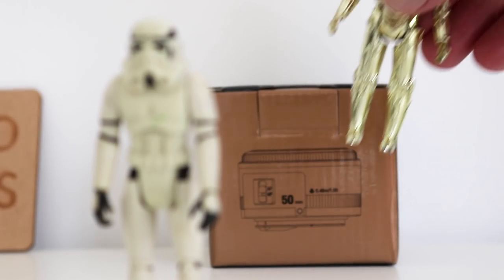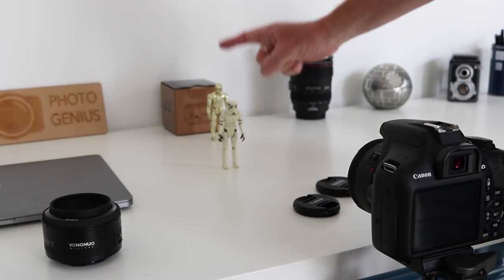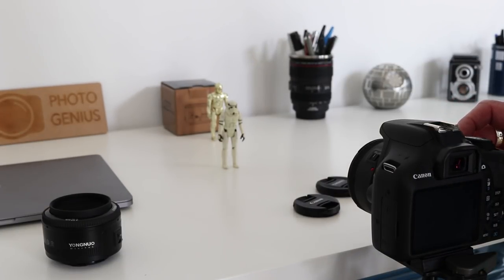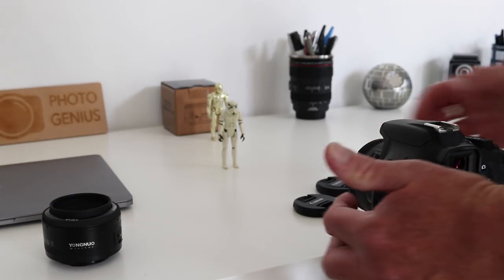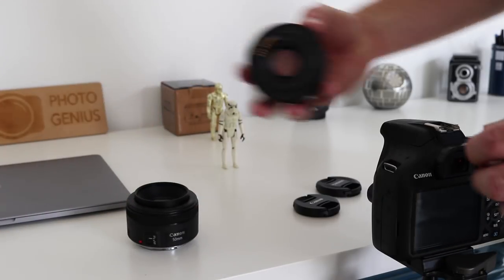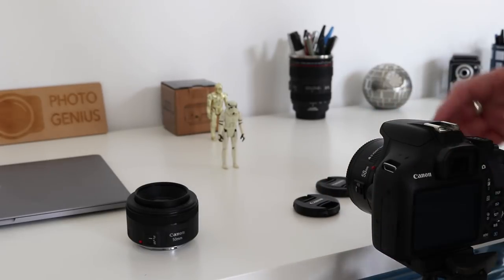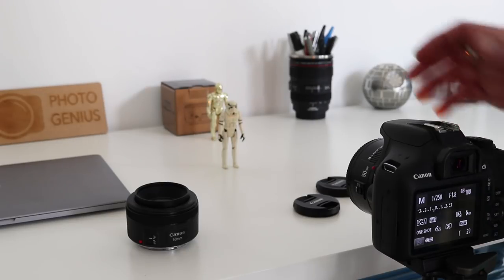The first test was to see how well the lenses performed at their maximum aperture, f1.8. I cleared some room on the desk and used a couple of original 1977 Star Wars figures as subjects. Starting with the Canon lens, focusing on the figure in the back, using the camera's self-timer to reduce shake. Then, being very careful not to move the camera, I switched to the Yongnuo lens, refocused, and took the second photo.